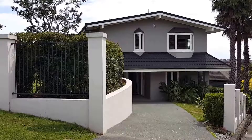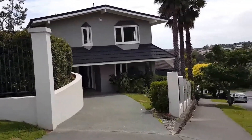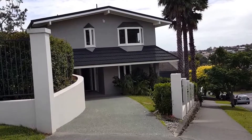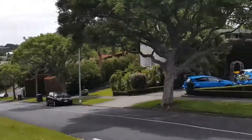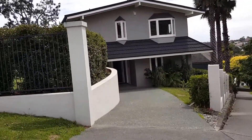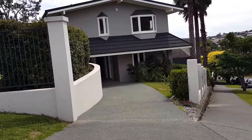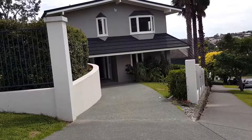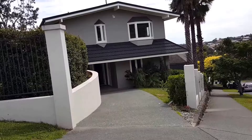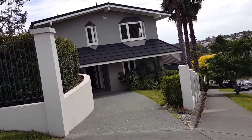Video tour for number 9 William Fraser Crescent in St. Giles. This is a great home, conveniently located in a highly desirable neighbourhood of quality family homes, with ease of access to main arterial routes. A short walk to well-established local schools, and a short walk to front of Mission Bay, with a short drive to Auckland CBD.